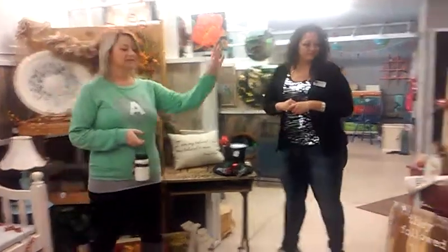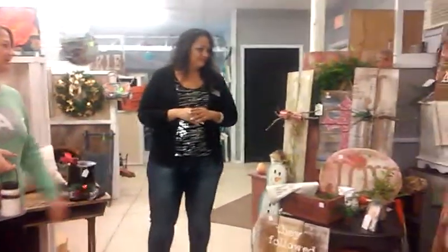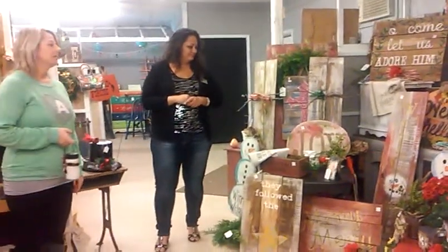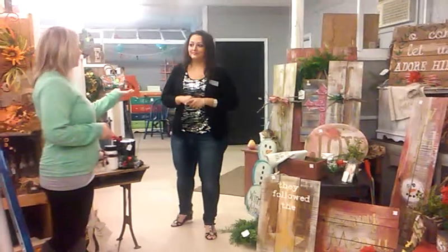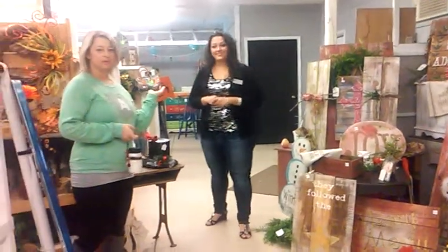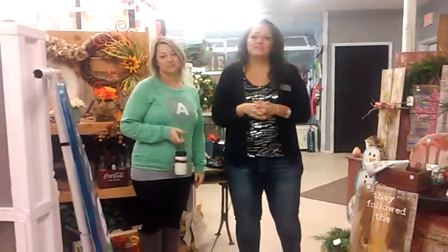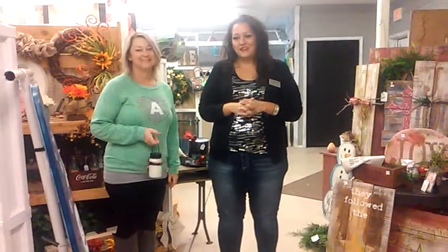We also have lots of signs to choose from if you're still decorating your home for Christmas, with lots of different decor. We also have sign classes that we do in our Cherry Red Market next door. So if you're looking for something special for a family member or a loved one, Cherry Red Market is definitely the place to be. Thank you.